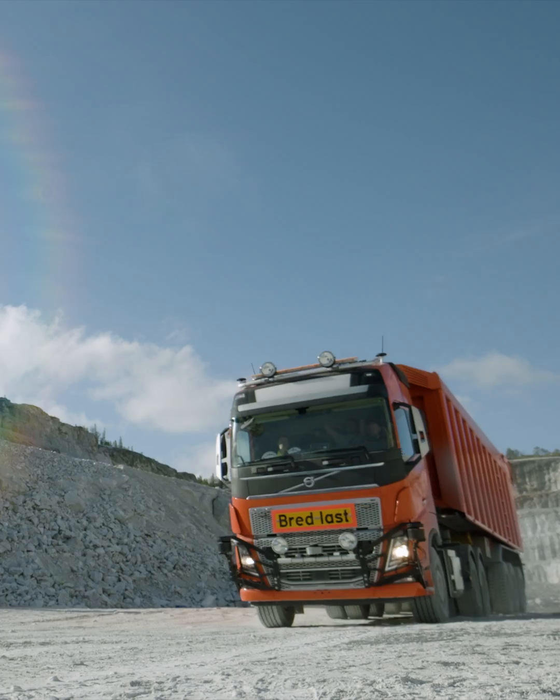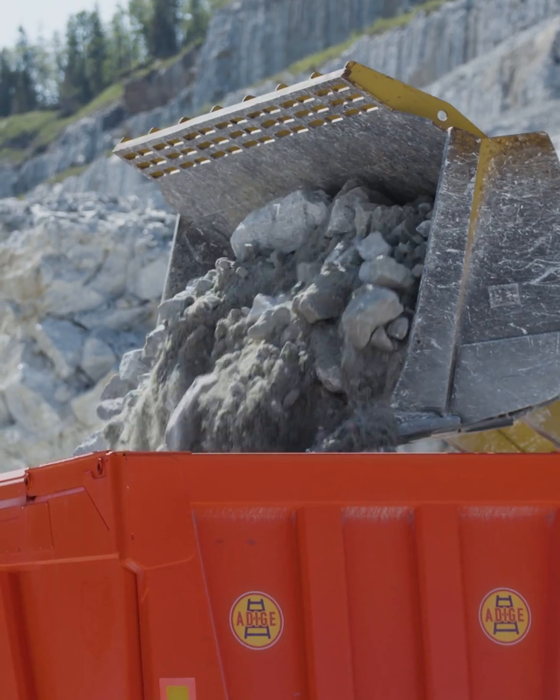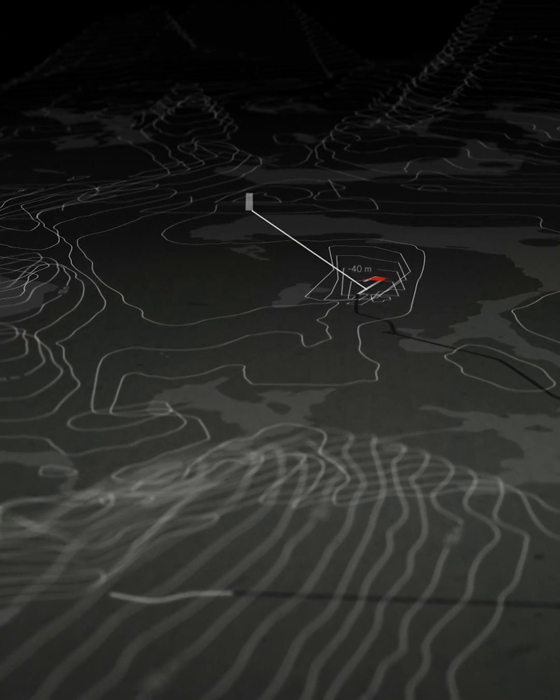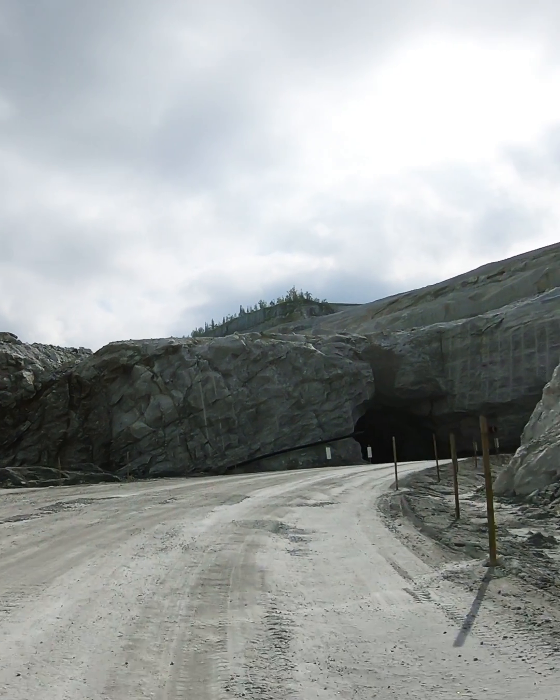The wheel loader operator calls on a truck, stops the truck, fills it up with limestone, and sends it away. The truck runs 100 meters in an open pit and then enters a three and a half kilometers long tunnel.